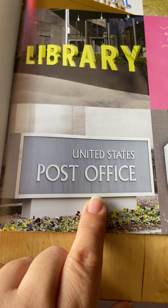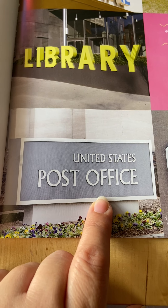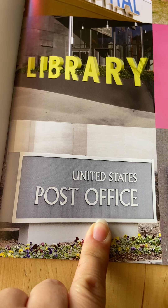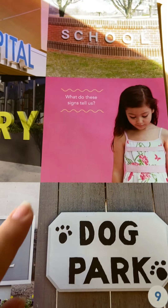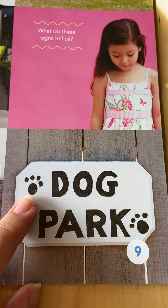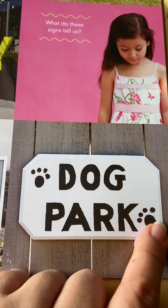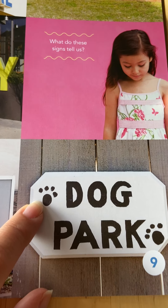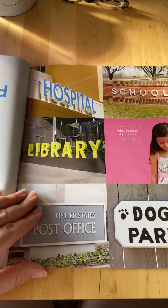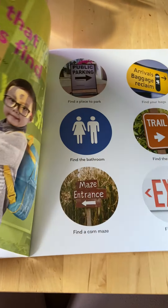This one says United States Post Office — that's a place where you send packages or mail and they mail it to other places around the country or the world. And this one says dog park — you can tell because of the little dog prints next to it. What do these signs tell us? Signs always tell us a message.